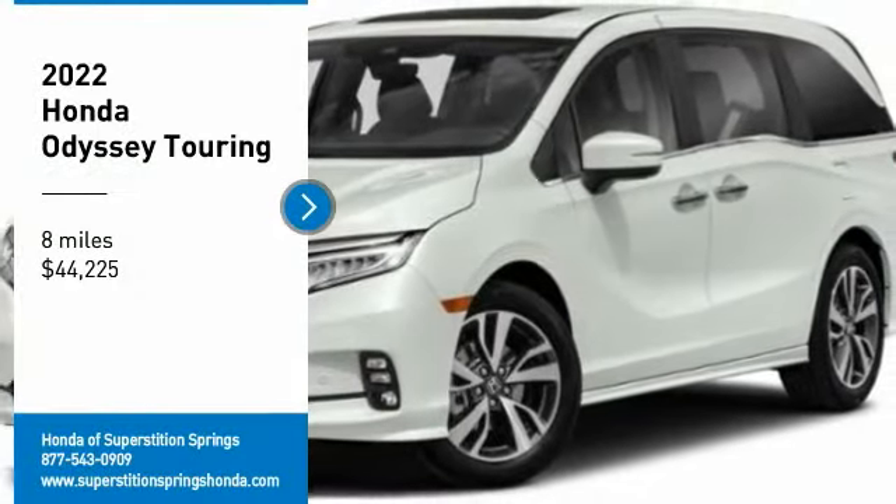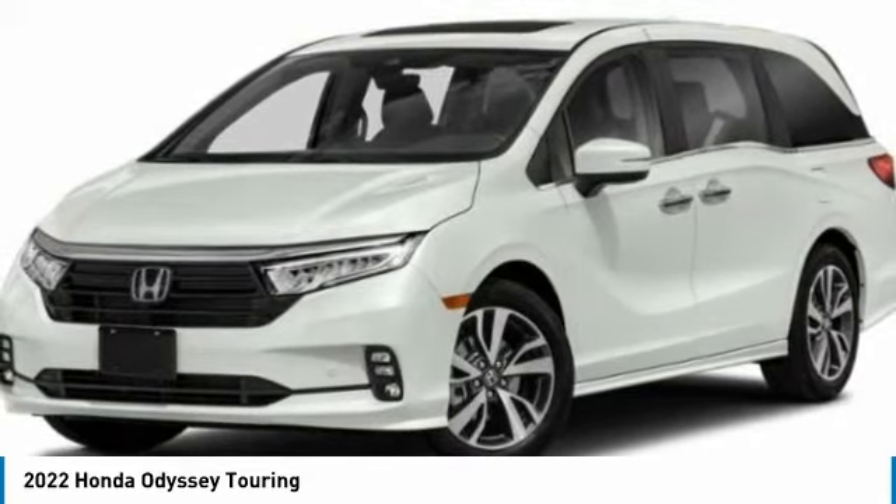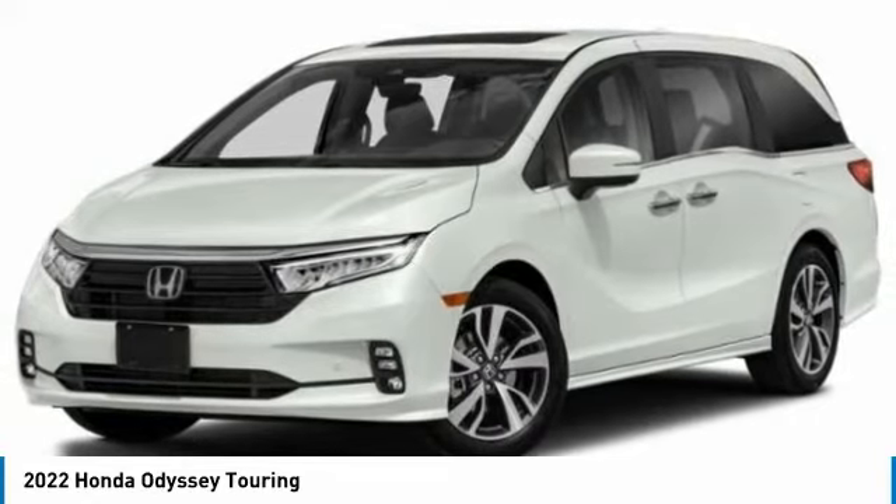Looking for the right vehicle? Check out the 2022 Odyssey. The Honda Odyssey is a showcase of distinguished style, captivating technology, and advanced safety features.